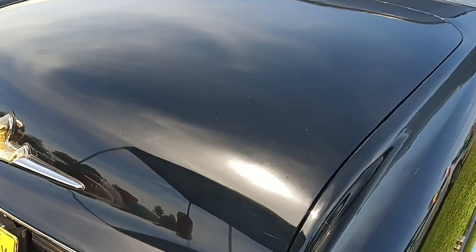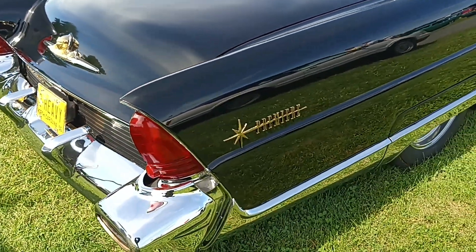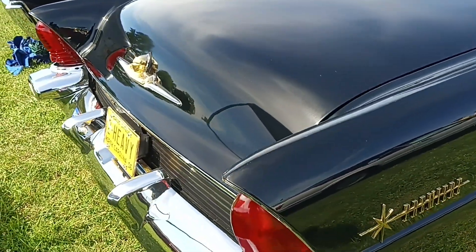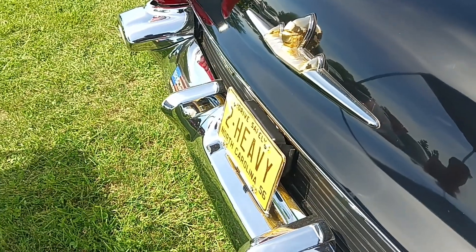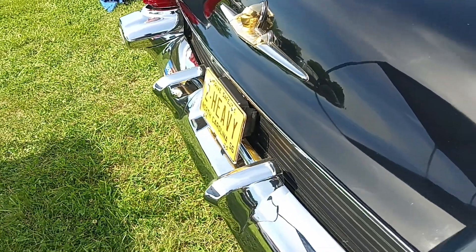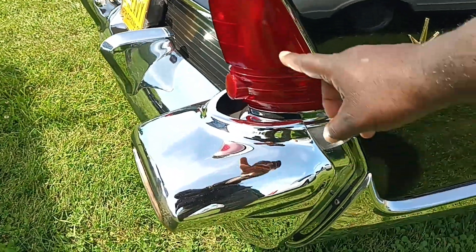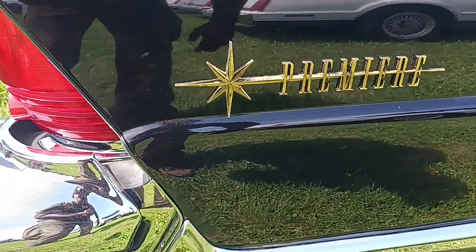Cadillac had that big bulbous Harley Earl styling. This car looks sleek, man — sleek as butter. D-tension in the rear bumper. Tail lamps. It's got a starburst here next to the name.